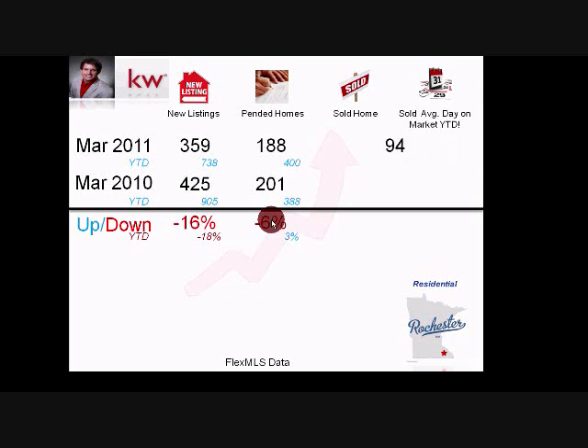Sold homes: 94 versus 107, so homes that actually closed during March are down 12% versus last year. Year-to-date, 234 homes in Rochester have closed versus 237 last year — almost a mirror image. We are not being assisted by a tax credit this time, and we're competing just as well as last year, which is a great sign.